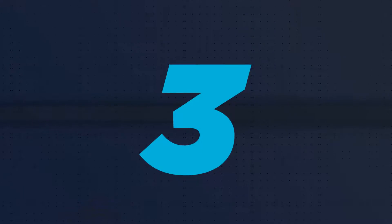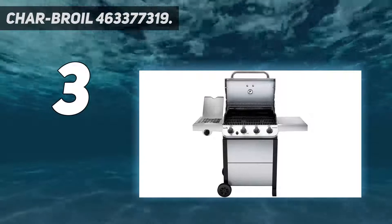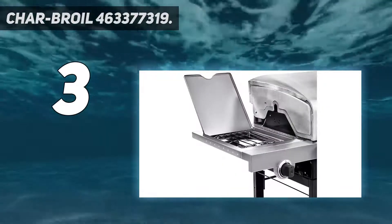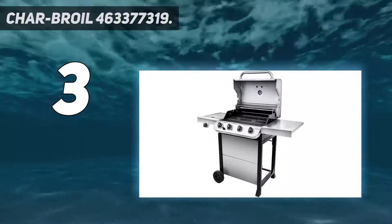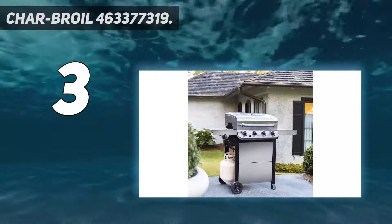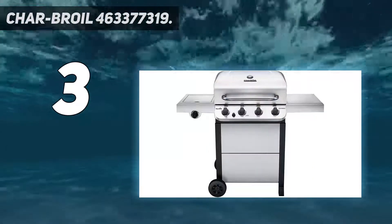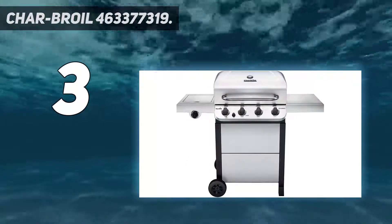At number three, the Char-Broil 463377319. Char-Broil are one of my favorite brands when it comes to striking the perfect balance between affordability and excellent performance. This true infrared grill from the brand is a perfect example of that. This model actually had a redesign in 2015 where its steel grates were replaced with porcelain-coated cast iron grates, which are far better at retaining and distributing heat. This works in combination with its infrared emitter to provide a highly energy-efficient cooking environment.